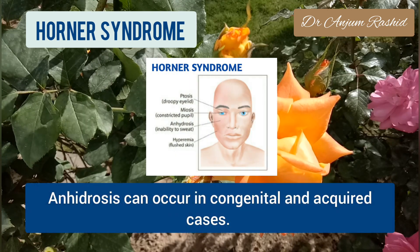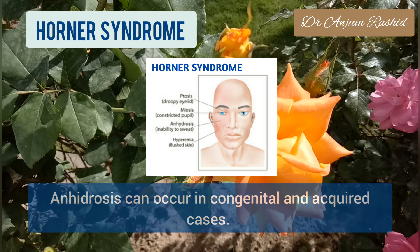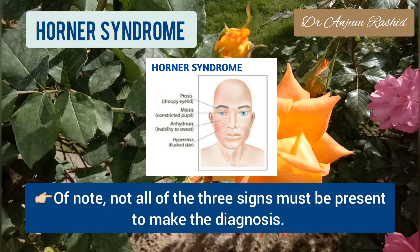Anhydrosis can occur in both congenital and acquired cases. An important thing to note is that not all three signs must be present to make the diagnosis.